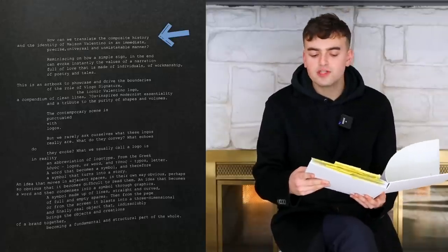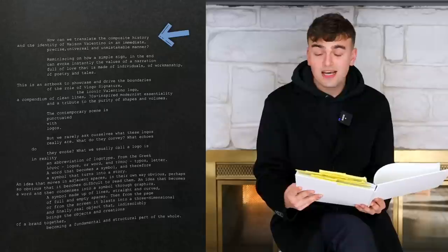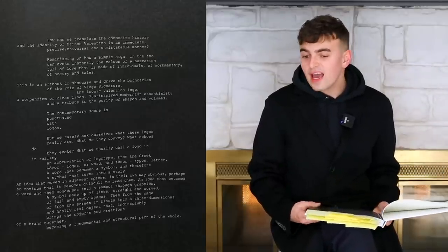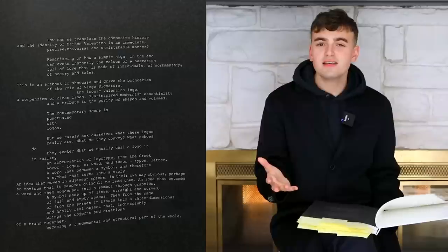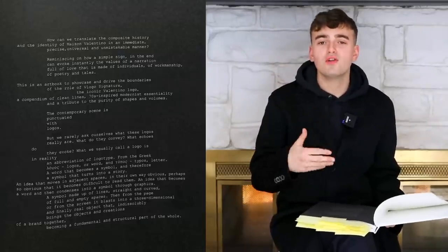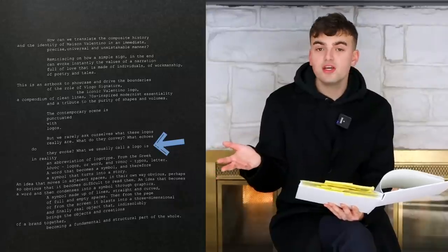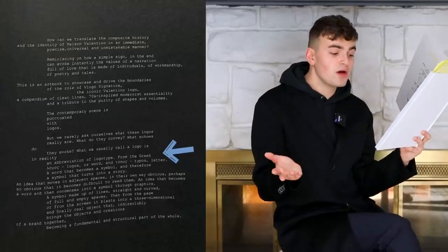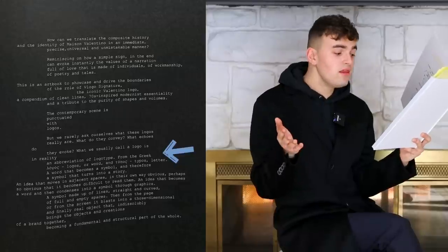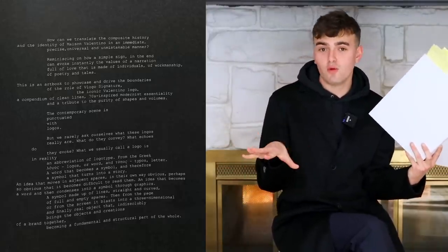The book starts out by explaining why Pier Paolo wanted to reinterpret the V logo. He essentially asks: how can we translate the composite history and identity of Maison Valentino in an immediate, precise, universal, and unmistakable manner? The book also tries to break down what the meaning of a logo is — it says what we usually call a logo is really an abbreviation of 'logotype,' from the Greek 'logos' meaning word and 'typos' meaning letter: a word that becomes a symbol and a symbol that turns into a story.